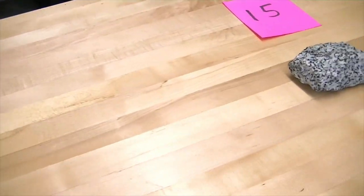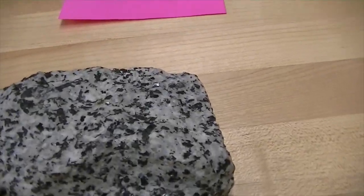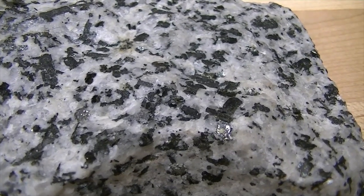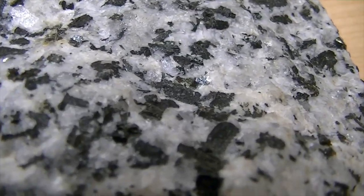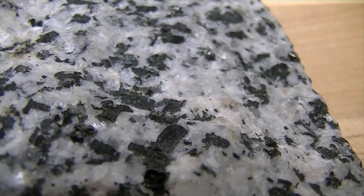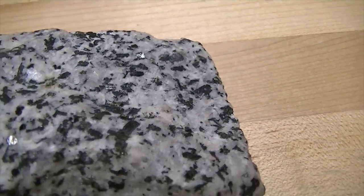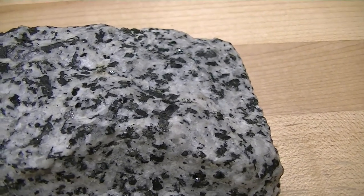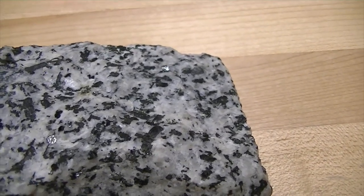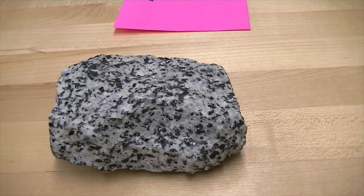Moving on to number fifteen. This rock has two minerals in it: a black mineral, which is amphibole, and a white mineral, which is plagioclase. The distribution is pretty close to 50-50. So this is what we call an intermediate rock — it's not mafic (iron-rich) and it's also not felsic (quartz-rich); it's right there in the middle. This rock is referred to as diorite.